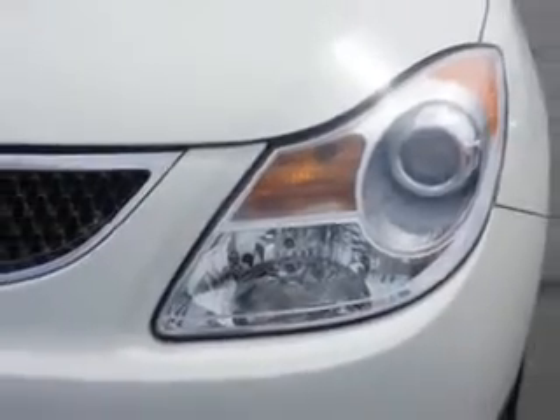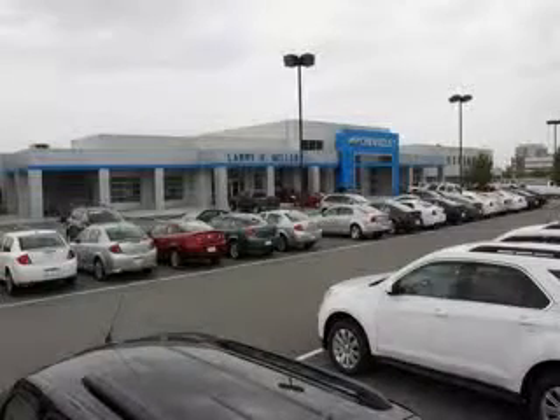Enjoy the drive, have peace of mind, and drive your entire family in this 2010 Hyundai Veracruz. See us at Larry H. Miller Chevrolet of Murray today. Please contact us today or visit our site at LarryHMillerChevrolet.com. We look forward to seeing you soon.